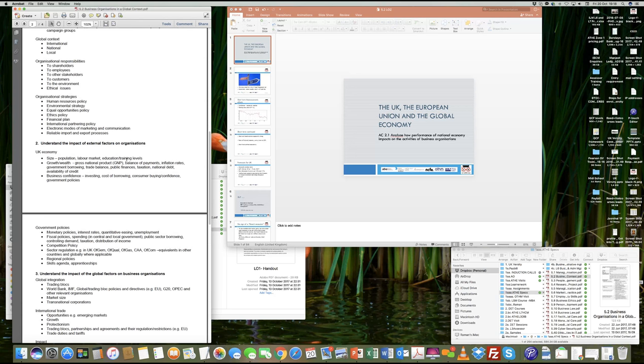At the higher levels, for example when you do your top-up, you will be looking at a unit on understanding economic impact — basically macro and microeconomics. So it is good to familiarize yourself with the key terms and terminology related to this particular learning outcome. In short, this learning outcome becomes a full unit at Level 6, covering economics, and it's important to understand the key terminology now so you can develop it in your final year.